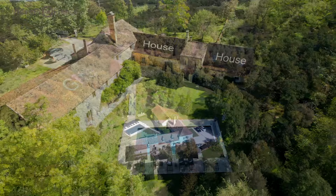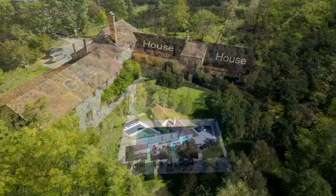Desirable dwelling, bountiful business, singular setting — you'll find nowhere puts it all together as beautifully as Le Vieux Moulin, the successful gîte and luxury property now for sale near Beaumont-du-Périgord, Dordogne, France.